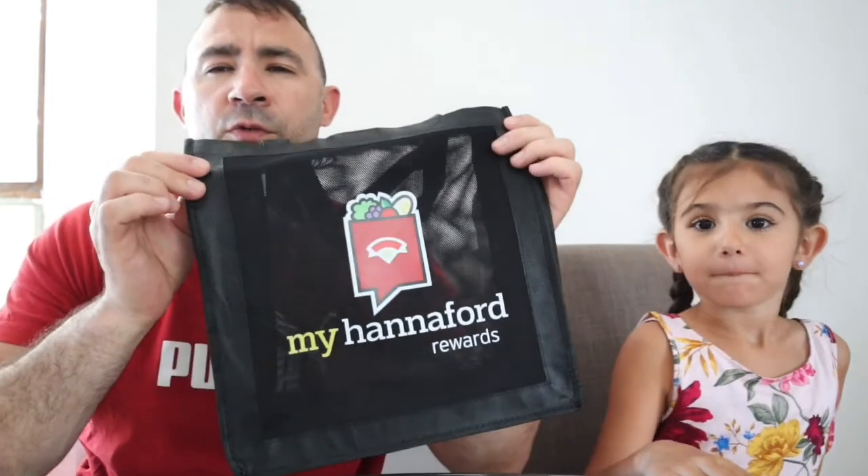Alright guys, so we're home. We just got back from Hannaford — the new grocery store here in Rome, just opened up today. They gave us a lot of free things, we figured we'd show you guys. They gave us two bags, grocery bags, reusable ones. We got a full-size water bottle — pretty cool. It says Hannaford on it. My Hannaford rewards.